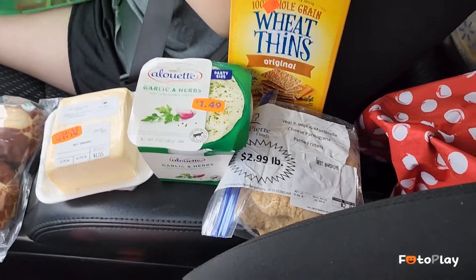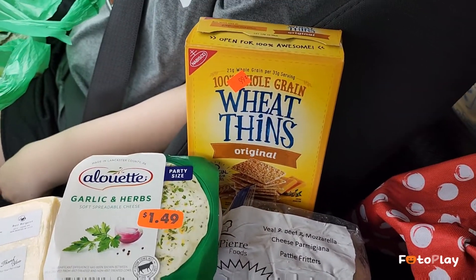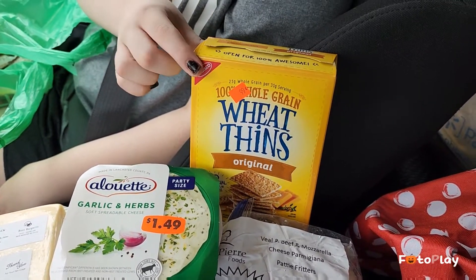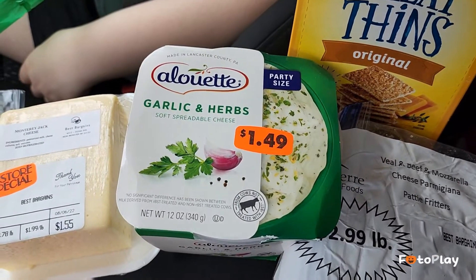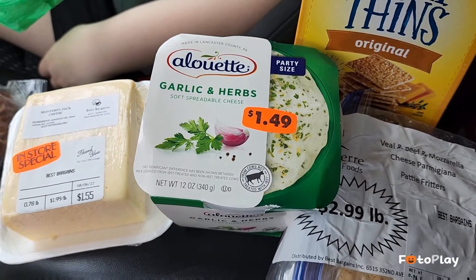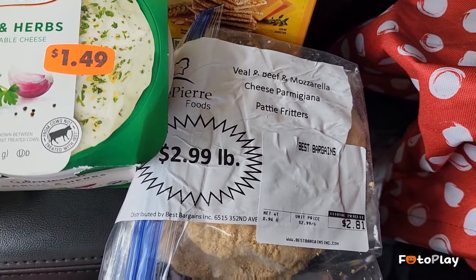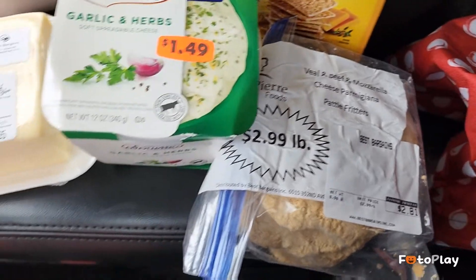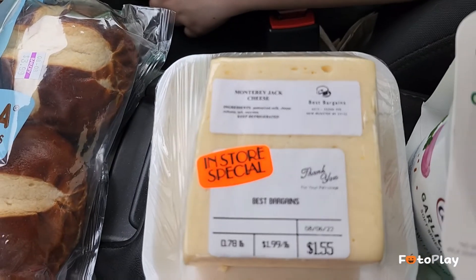We got most of it set up. There's a super cute tiny box of Wheat Thins - Mason loves Wheat Thins and for 99 cents it was cute, he'll be very happy. We got some garlic and herb cheese spread we've never tried, and then we're gonna try these beef and mozzarella cheese parmesan patties, some pasta, and some sauce. We also like to get the Monterey Jack.